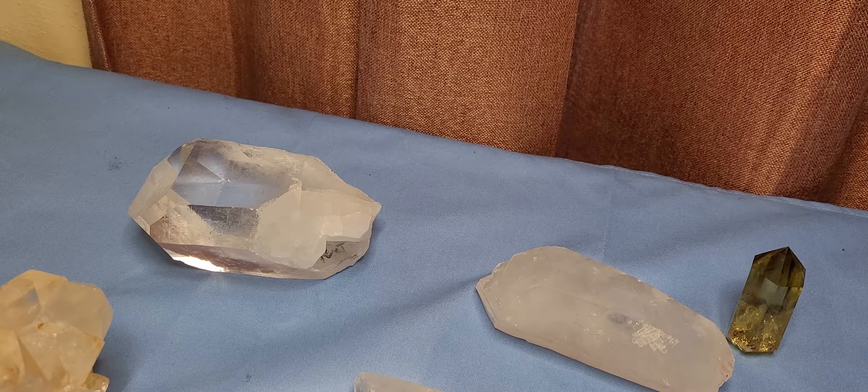Hi, this is Kathy with Rocks Fossils and Minerals Oh My, and I'm back. A lot of people have asked me to show crystals, so quartz crystal came to mind and I'm going to show quartz crystal.